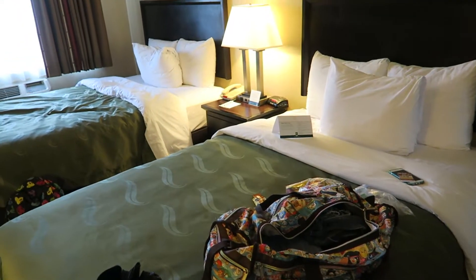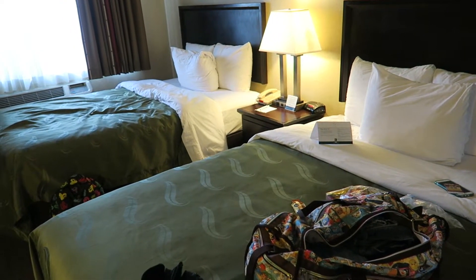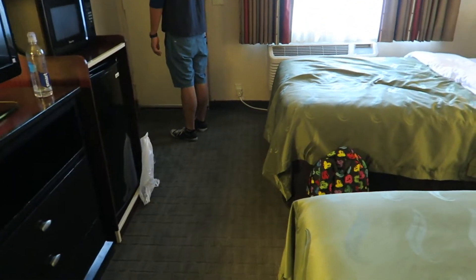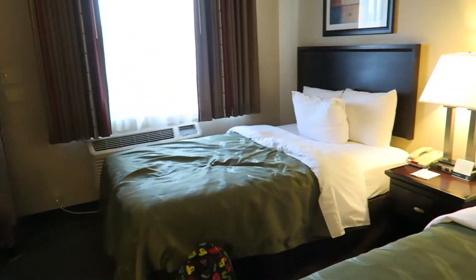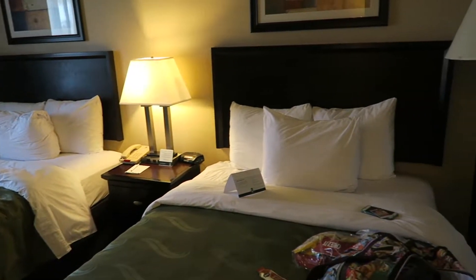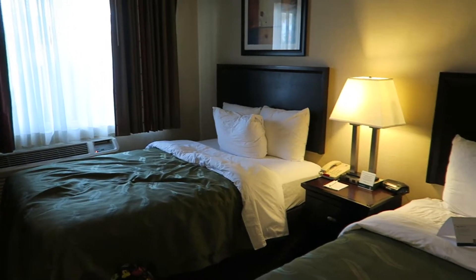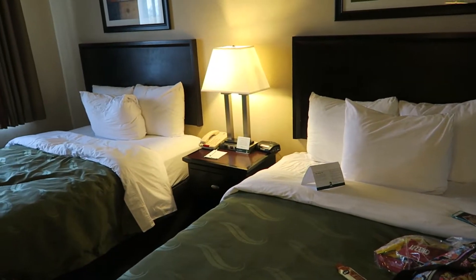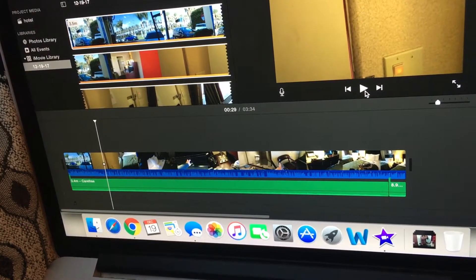The price per night was $160, however with tax and everything I think my total is coming out to a little under $400. Just a FYI on pricing — obviously pricing for rooms varies greatly depending on the day, the season, and all of that. So that's it so far, let me know if you guys have any questions.